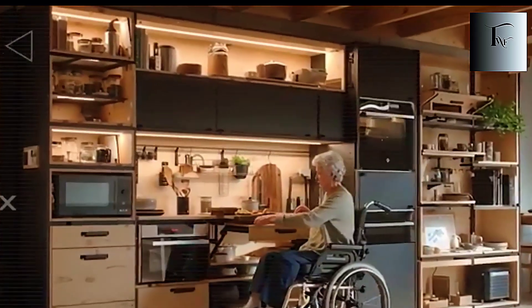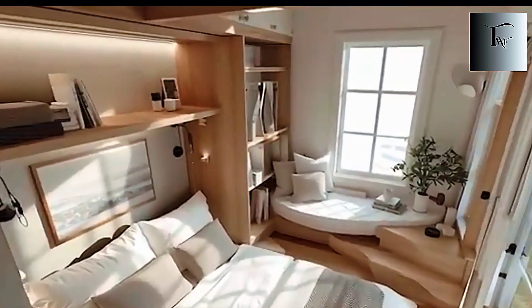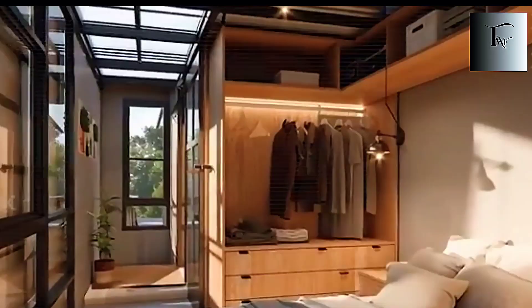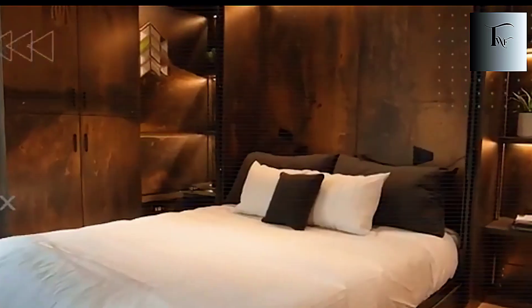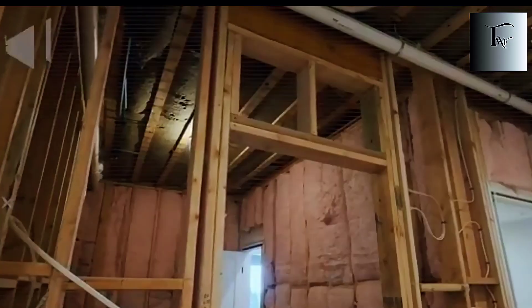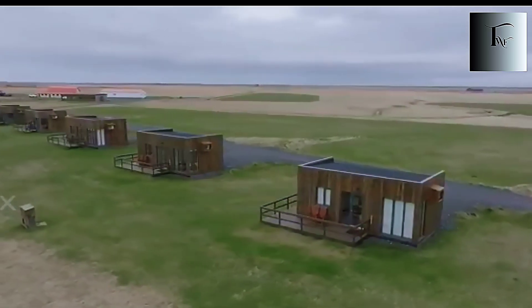Most walls are just barriers — silent, boring, and useless. But in the 2026 Tesla tiny house, the wall is the first thing that quietly proves you're not standing in a normal home. Behind what looks like a smooth, minimalist surface is a two-layer structure that behaves more like a climate engine than a piece of architecture. It pulls in humidity, stabilizes temperature, filters odors, and even adjusts its own lighting, all without making a sound or taking up space.